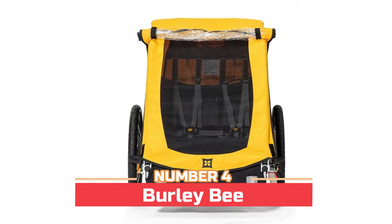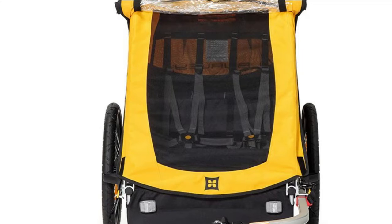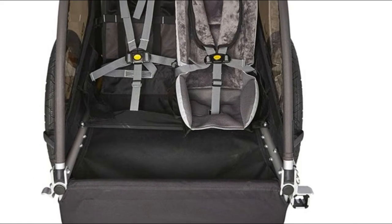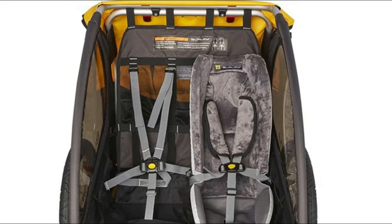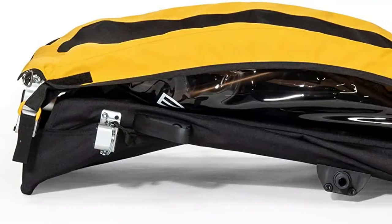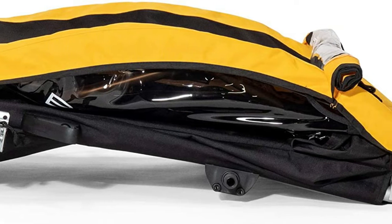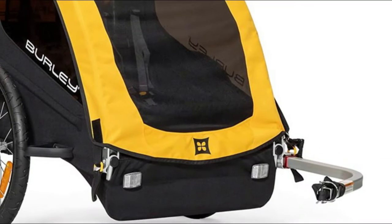Number four: Burly B. Includes hitch, tow arm, and safety flag. Five-point harness system, full internal aluminum roll cage for protection in an accident, and wheel guards for protection from unforeseen obstacles. The hammock-style seat provides passive suspension for rider comfort. Water resistant 600D polyester cover and seat fabric, with a compact fold that flattens the trailer for easy storage and transportation.